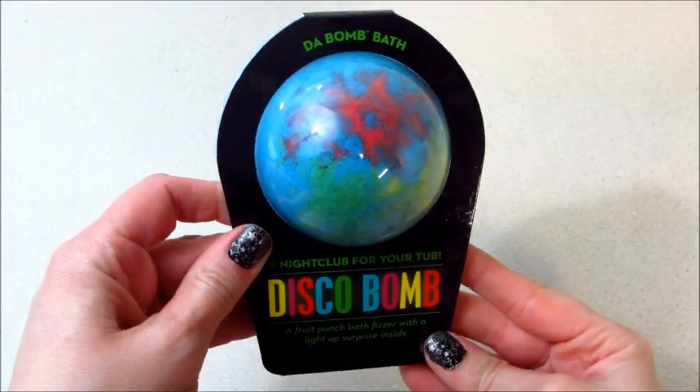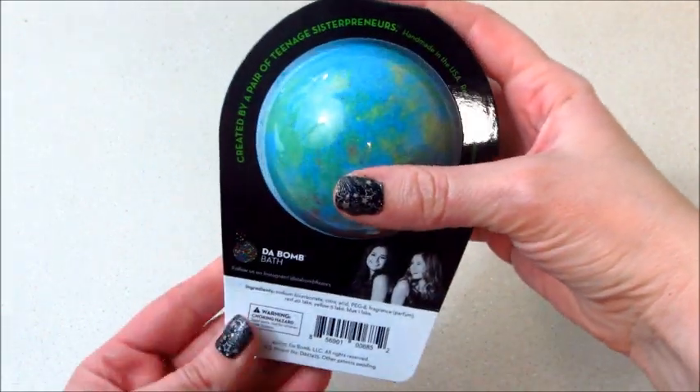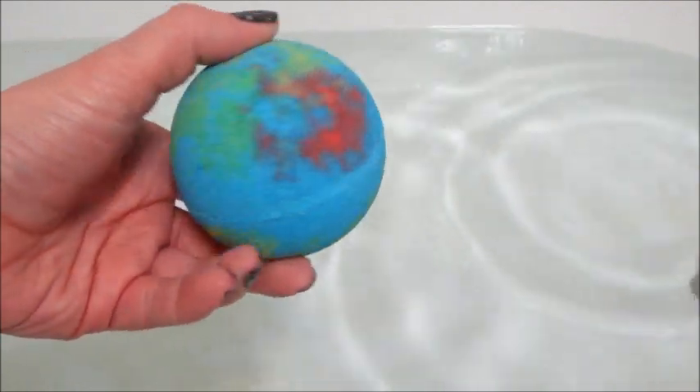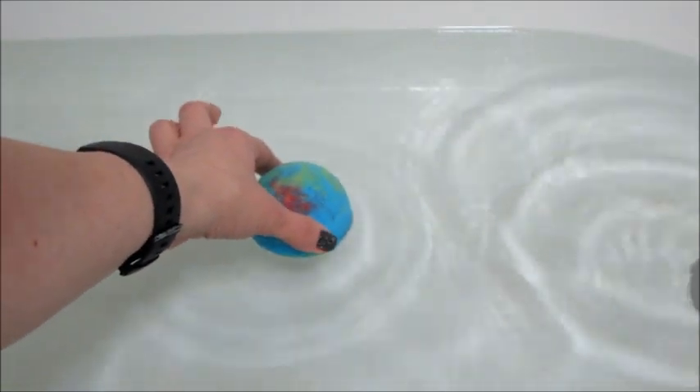Hi guys and welcome back to my channel. Today I have a demo from the Bomb Bath Fizzers and this is their disco bath bomb. I've seen this before and I knew I had to get some for the kids because they're so awesome. It's mainly blue but there's some red, green, a little bit of yellow on it, and it's supposed to smell like fruit punch — and it definitely does.